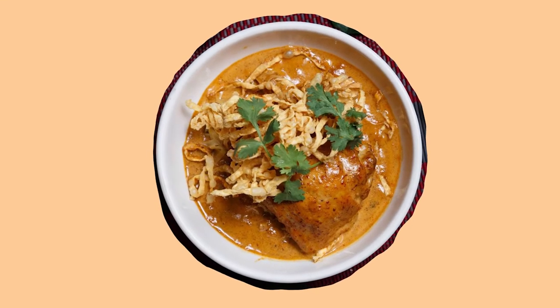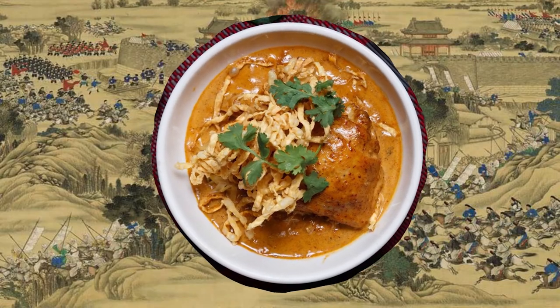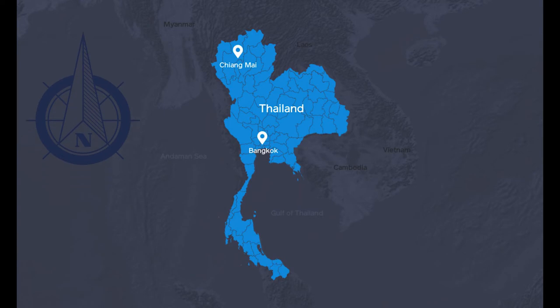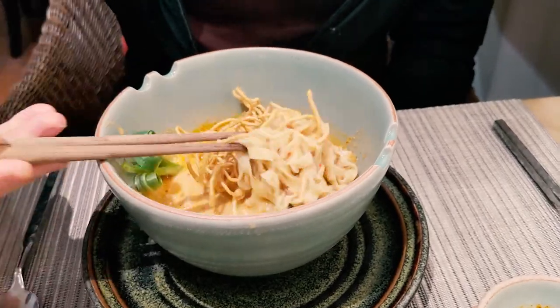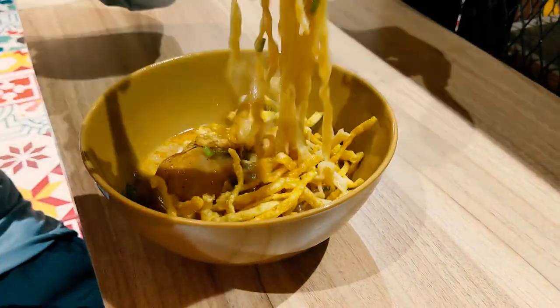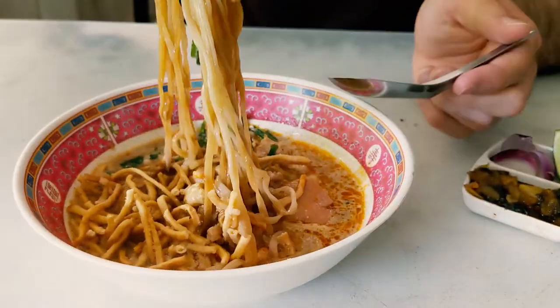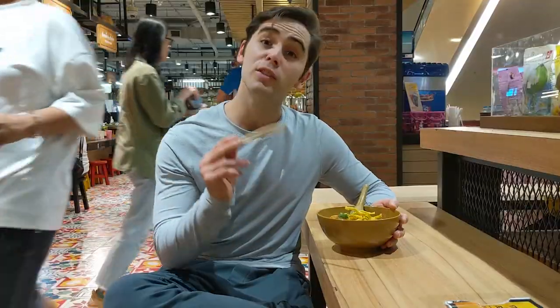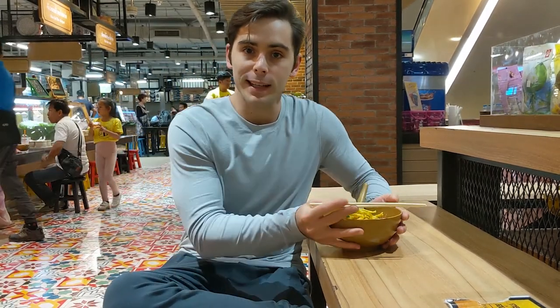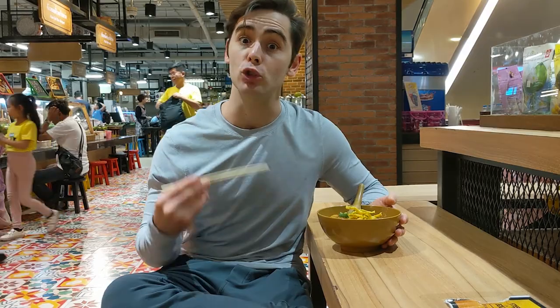This bowl of noodles embodies the history of people who have fought and struggled until they finally settled where they are today. This dish demonstrates how food evolves across cultures and time, and represents how Thailand's cuisine is intertwined with its neighboring countries. So here's my food for thought: where do we draw the line for regional food? Who gets to claim a dish, and what makes it truly authentic?